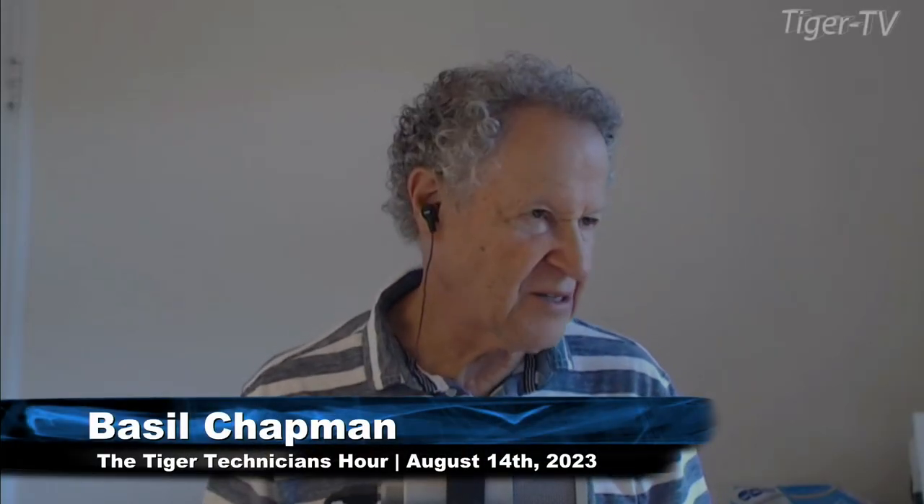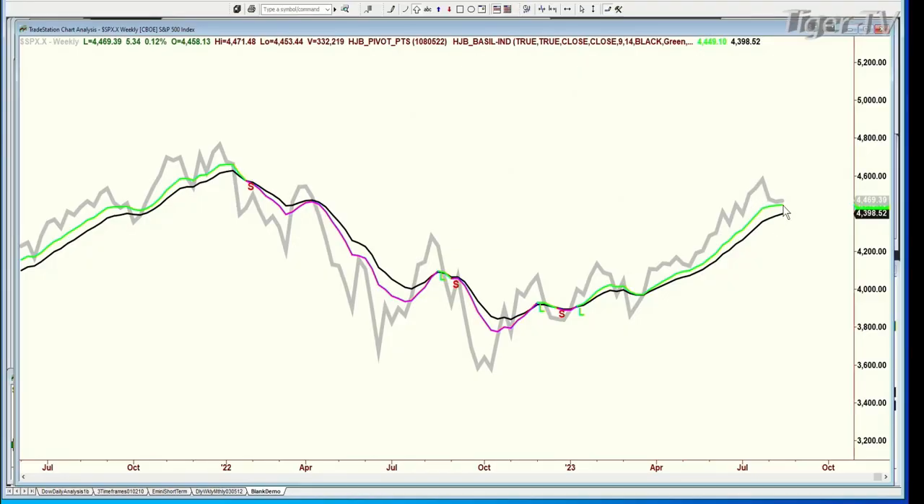In order to answer Kevin, I have to look at this and say — on a weekly basis, the S&P is holding; it hasn't even taken out the 9-period moving average, which is at 4,349 and we're at 4,469. So that's about 20 points — about 200 to 300 points in the Dow. Let's just see what happens.